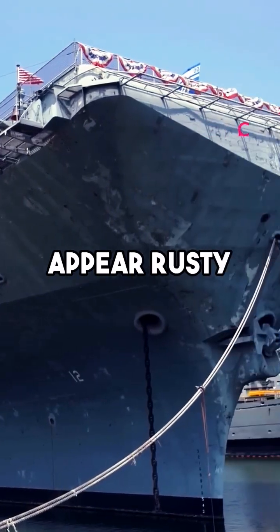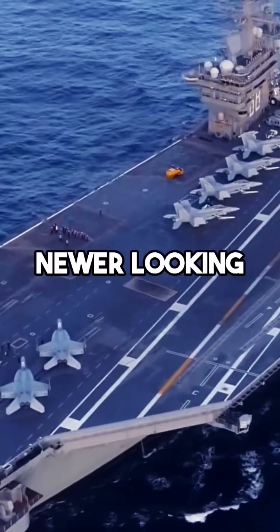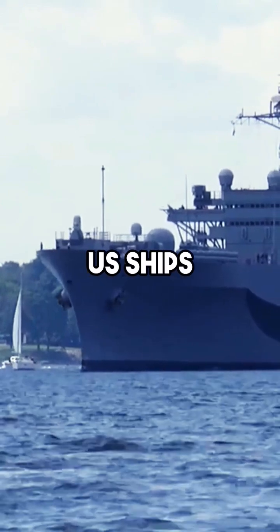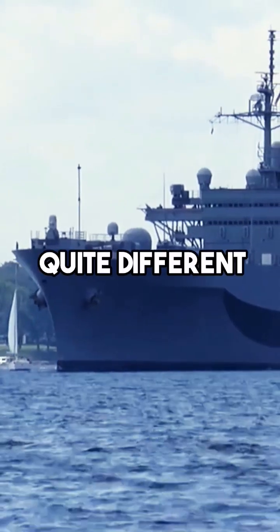Why do U.S. Navy ships often appear rusty compared to the cleaner, newer-looking Russian and Chinese ships? Many assume that the rust on U.S. ships is a sign of aging, but the reality is quite different.